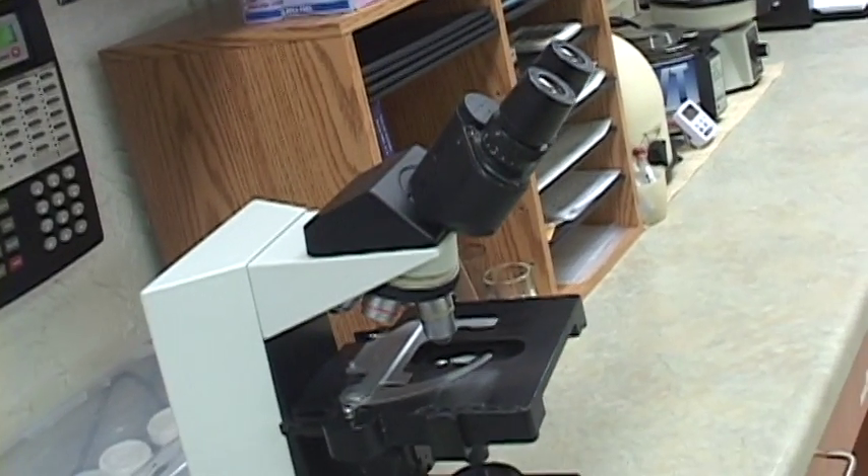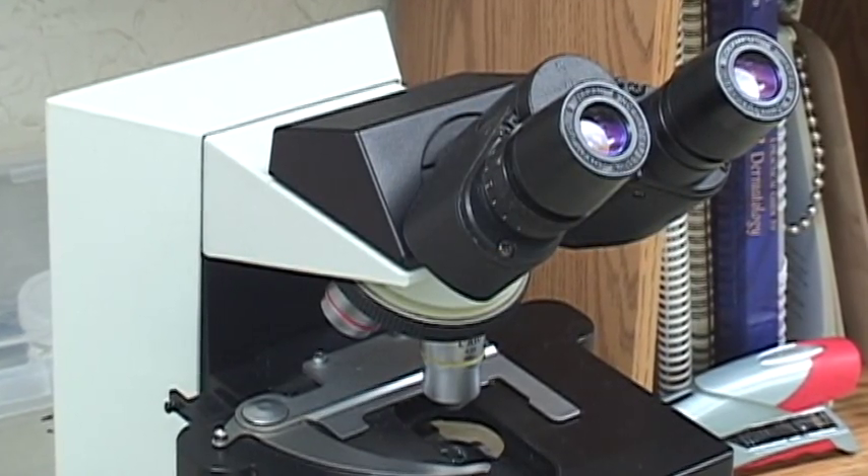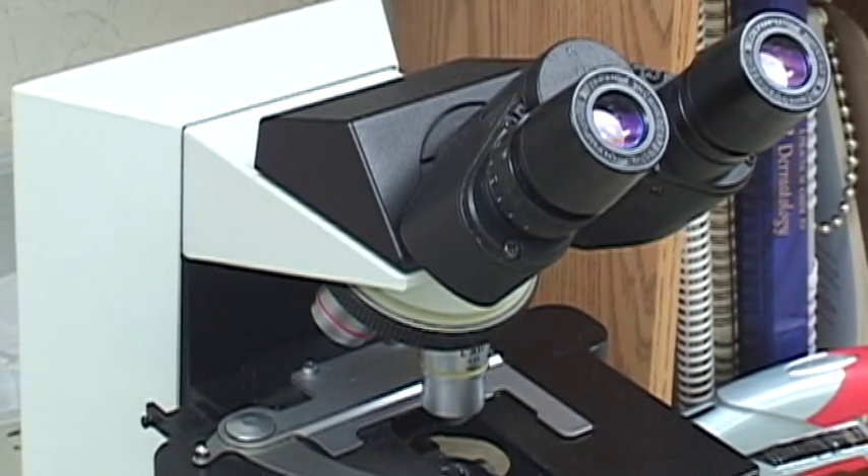This microscope allows us to look at urine sediments and also to check for ear and skin mites. We also look at cells aspirated from skin lumps to determine their nature, so we know how best to treat them.